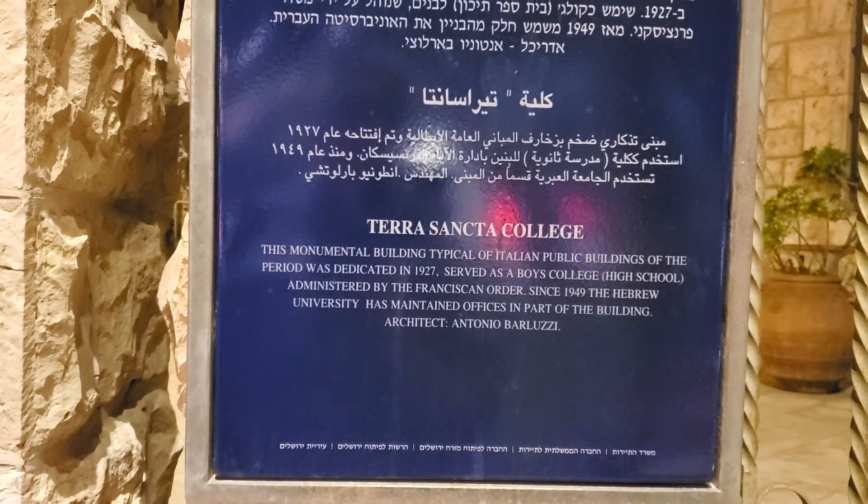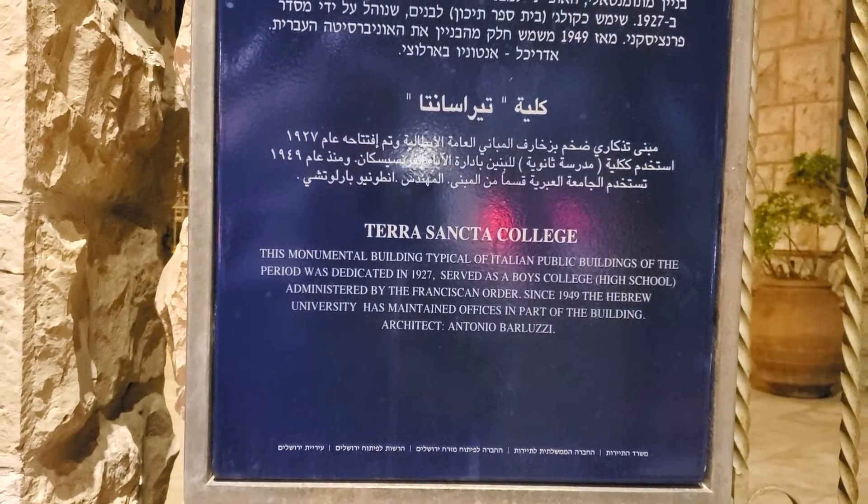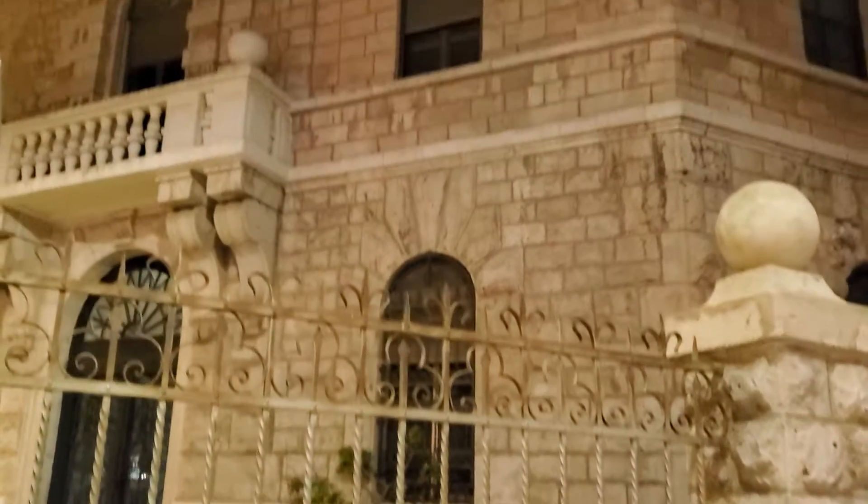The architect is Antonio Barruzzi — Antonio Barruzzi, very famous. This is an Antonio Barruzzi building.